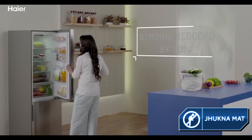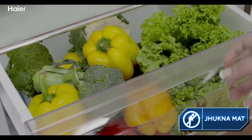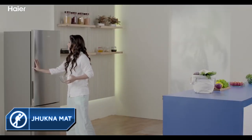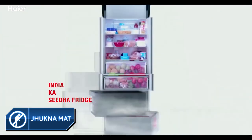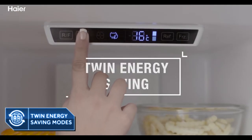When 90% of the time the usable refrigerator section is at the top and 10% of the time the usable freezer section is at the bottom, you don't have to bend often, and that gives you HIER's iconic chukna-mata advantage.